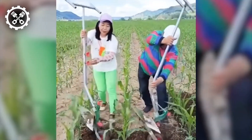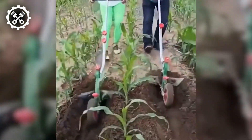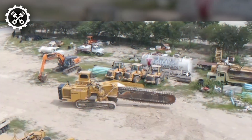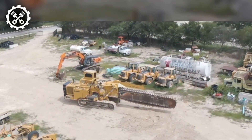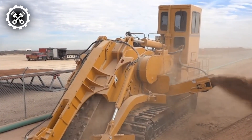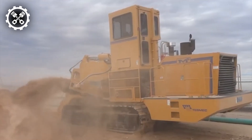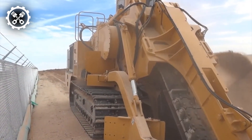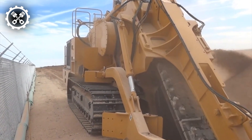These innovative farmers showcase their ingenuity, simplifying arduous tasks with creative solutions. The Tesmec M5 Mechanical Trencher stands as a robust and adaptable machine meticulously engineered for excavating trenches across various soil types and ground conditions. Renowned for its reliability and efficiency, the M5 serves as a dependable solution for an array of digging tasks.